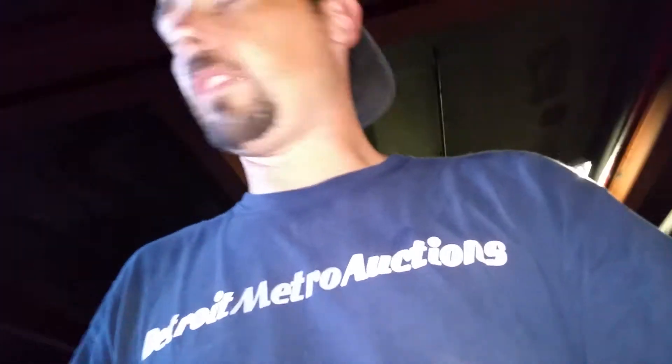So this is a quick preview. This auction is going to be going online tonight. It'll probably go two or three weeks into August.